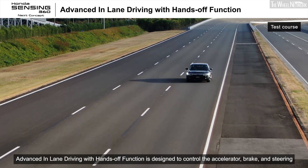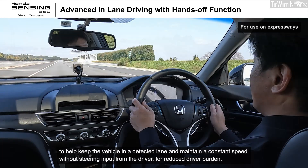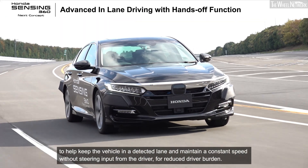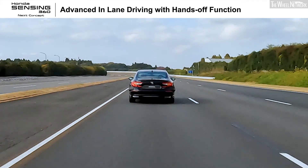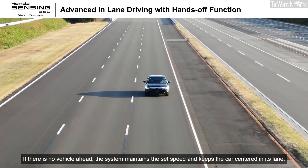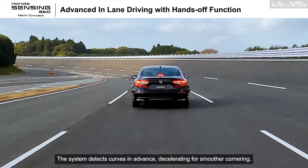Advanced in-lane driving with hands-off function is designed to control the accelerator, brake, and steering to help keep the vehicle in a detected lane and maintain a constant speed without steering input from the driver, for reduced driver burden. If there is no vehicle ahead, the system maintains the set speed and keeps the car centered in its lane. The system detects curves in advance, decelerating for smoother cornering.